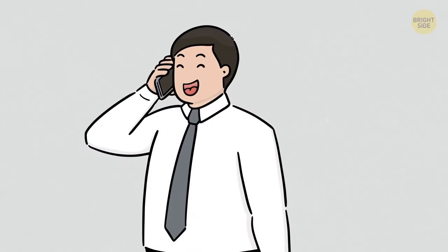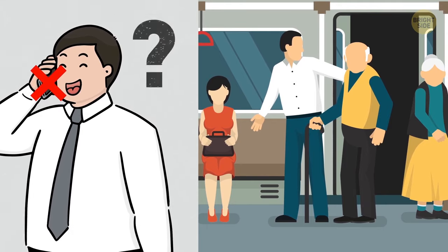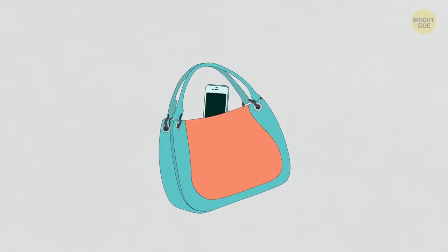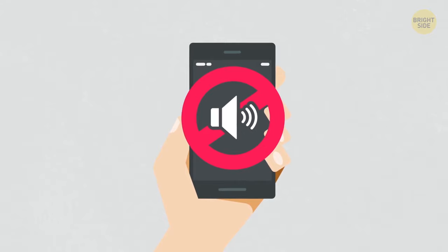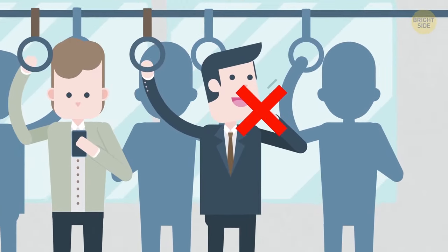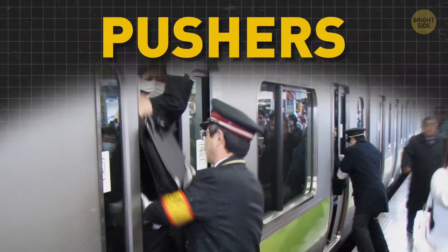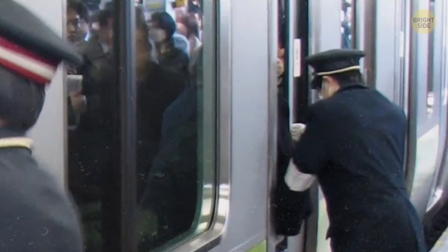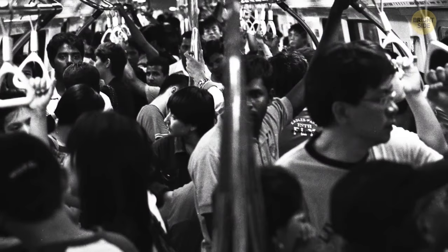It's also considered impolite to talk on your phone in a confined public space, such as public transport. You're expected to put your phone in your bag or pocket, turn off the sound, and only answer if it's urgent – and even then, keep your voice down. You'll probably find it next to impossible to talk on the phone on a subway train in Japan anyway, especially in Tokyo, where there are special people called pushers on many stations who push people into the train cars.